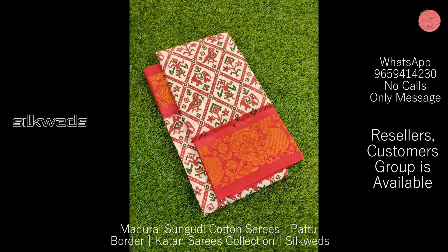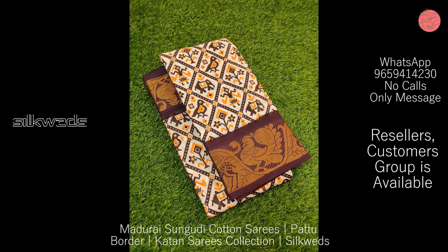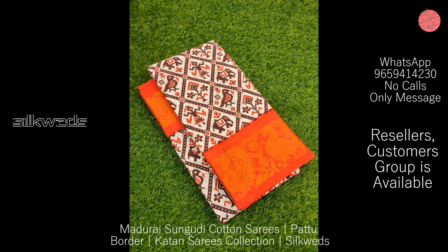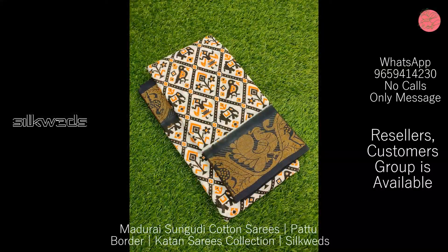These saris are having double-side bodo, and these are export quality saris without a blouse piece. The length of the sari is 5.5 meters. The price of the sari is ₹650 plus shipping. Bodo design may differ and color may slightly vary due to photography effects.